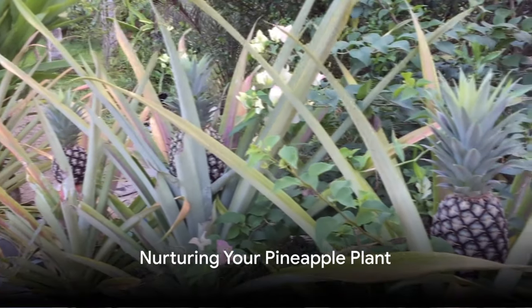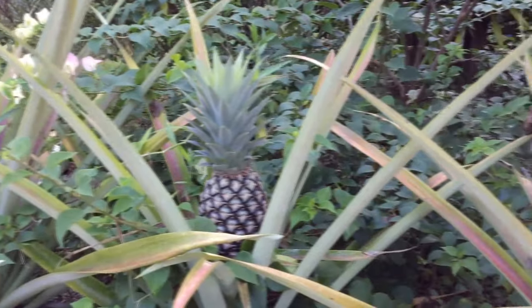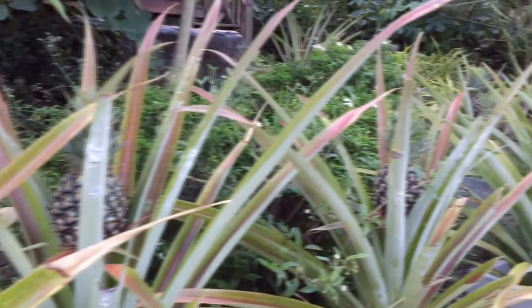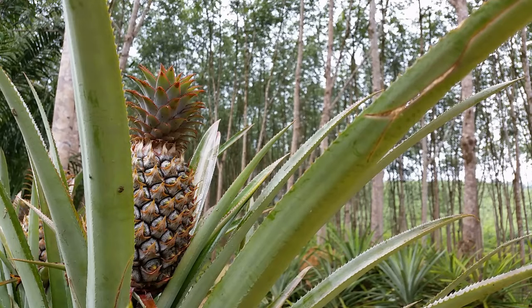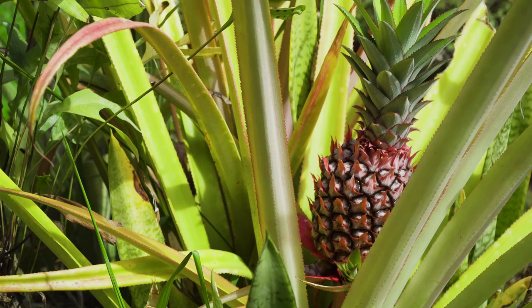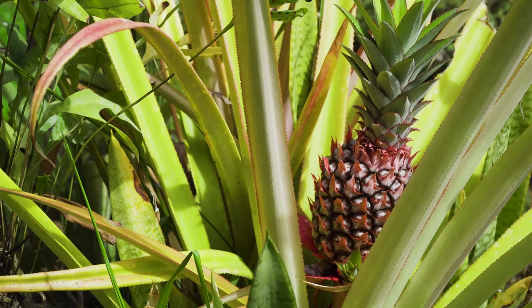Nurturing your pineapple plant is where the real magic happens. Just like any other living thing, your pineapple plant needs care and attention to grow and flourish. Watering is vital, but remember, pineapples are tropical plants, which means they're used to periods of heavy rain followed by dry spells. So make sure to water them thoroughly, but allow the soil to dry out before the next watering. Pineapples love rich organic matter, so consider using compost or a balanced fertilizer to give your plant the nutrients it needs. Apply this every two to three months, and your plant will grow strong and healthy.